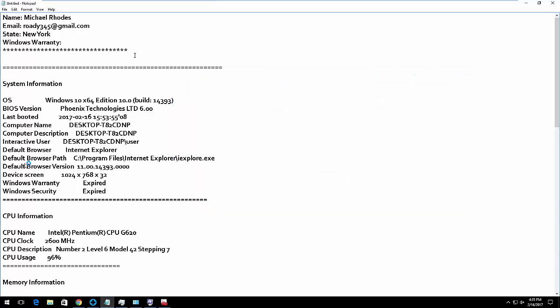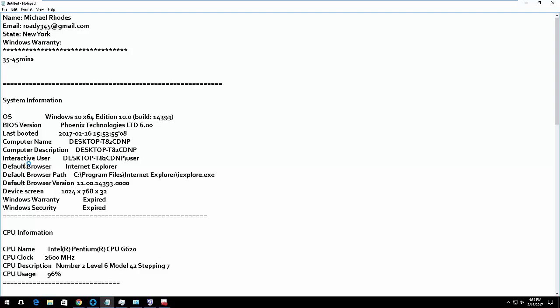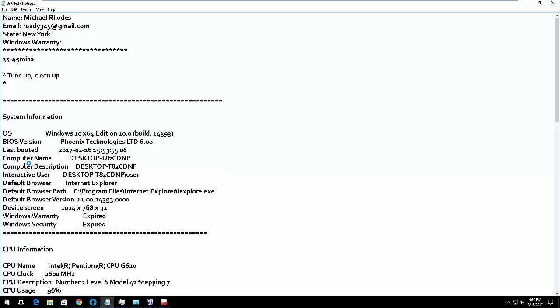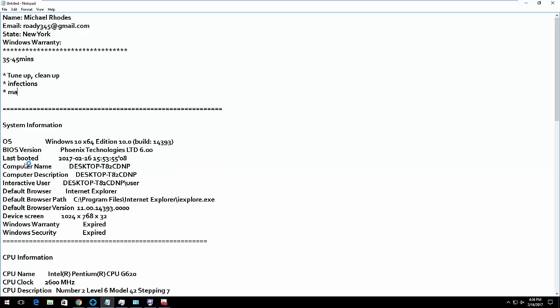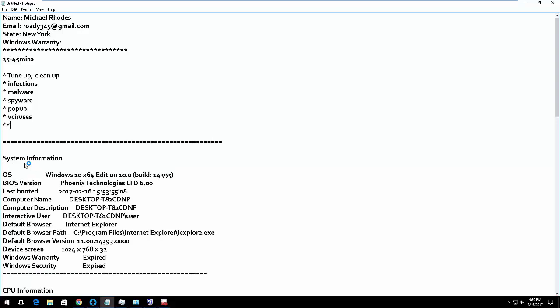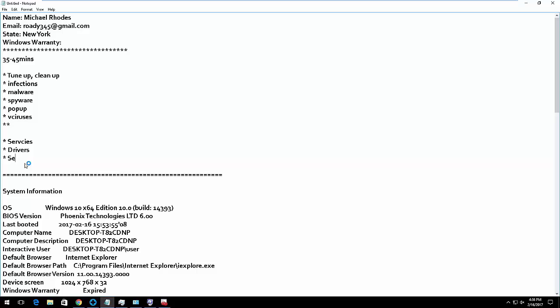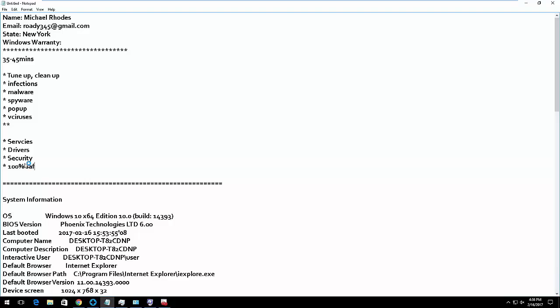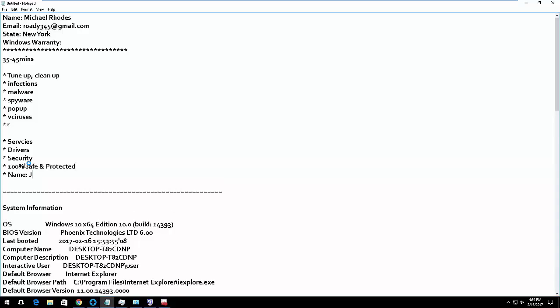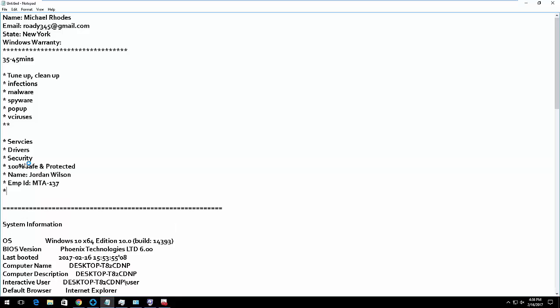I've got a call for the technician — they will take around 35 to 45 minutes to fix all these problems. Everything will be done: the technician will tune up your machine and clean up your machine, all the infections will be removed, all the malware, viruses, and pop-ups will be removed. Once everything is done, your services, drivers, and security will be activated, and the computer will be working 100% safe and protected. In future you'll never get any problems. My name is Jordan Wilson, employee ID MTA-137.